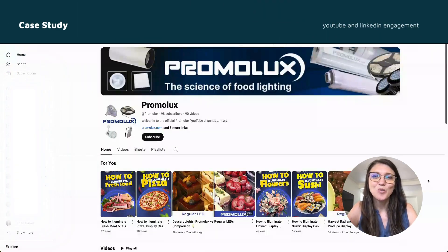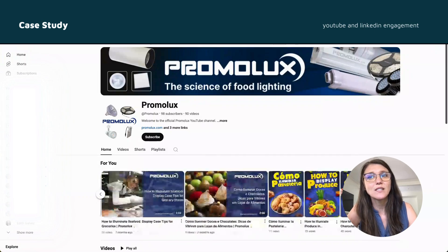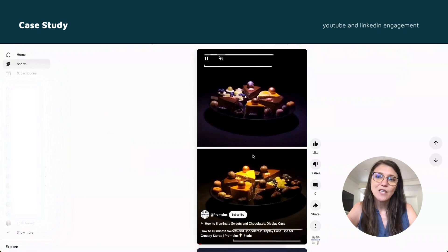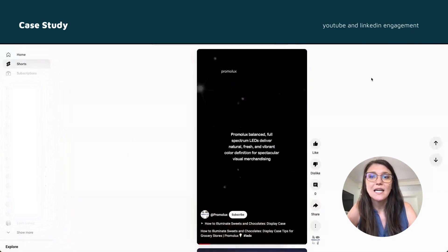Enhancing Promilux's YouTube presence was another key initiative. I managed freelance videographers to create engaging new videos that highlight the unique features and benefits of Promilux lighting solutions. These videos were then promoted on LinkedIn, where I also focused on increasing engagement.